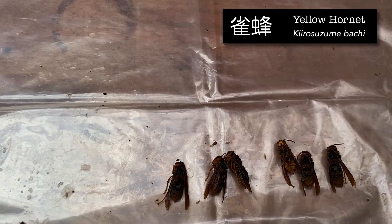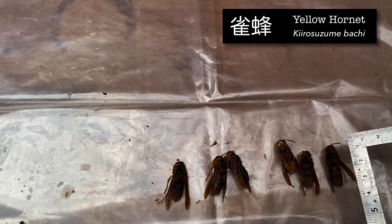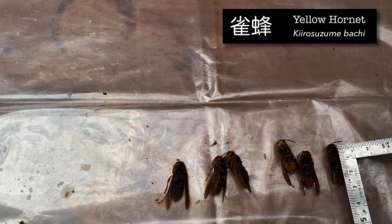No queens there. These guys aren't that big — only about just under three centimeters.